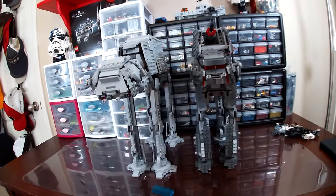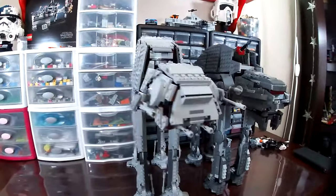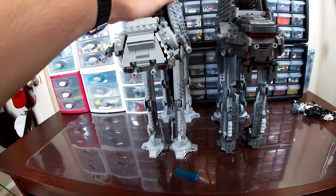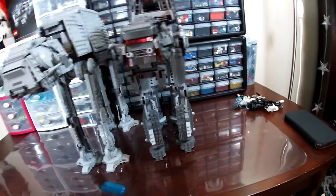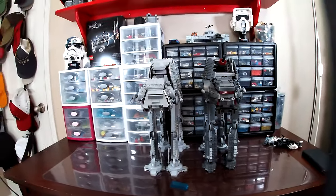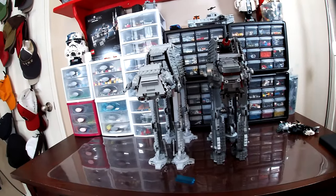Hey guys, welcome back to another LEGO Star Wars comparison video. Today we're comparing the AT-AT to the Heavy Assault Walkers — basically the original trilogy set to the sequel set, respectively. We're going to first look at some general stats for both vehicles, then start with the minifigs, and then move on to looking at the builds.